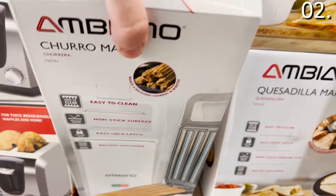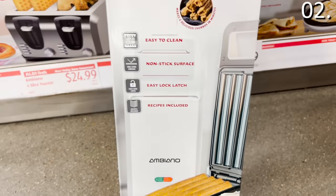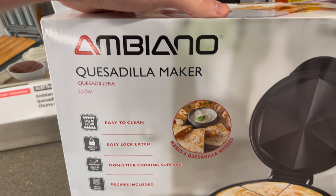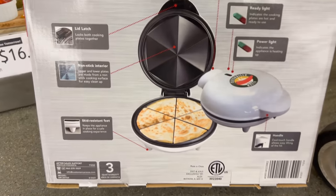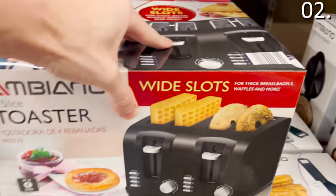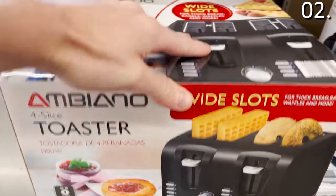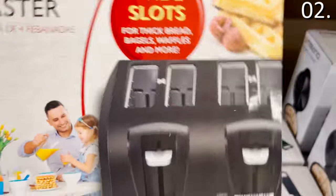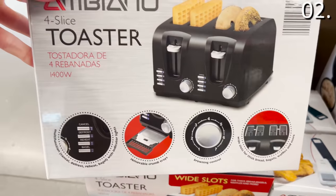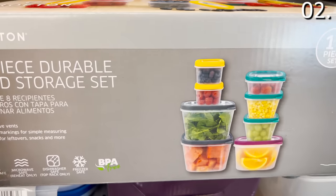In the number two spot, the quesadilla or churro maker — both small appliances available at Aldi for $16.99 — are all the rage right now. I have had a lot of success with small appliance purchases from Aldi, so I would definitely consider these, or the four-slice wide-slot toaster at $24.99, which is meant for larger breakfast or dessert-ready food items like waffles, four toast slices simultaneously, or even bagels.